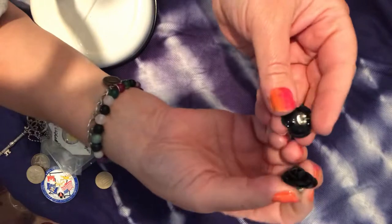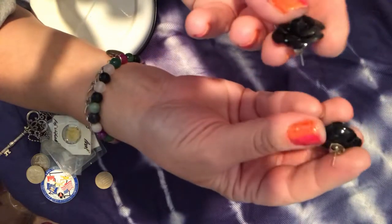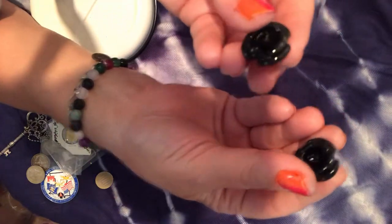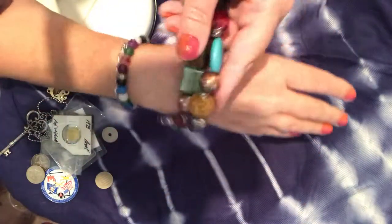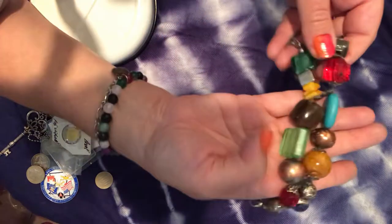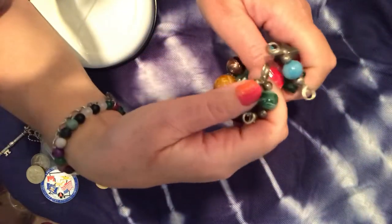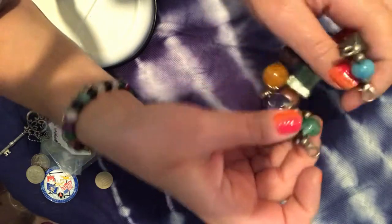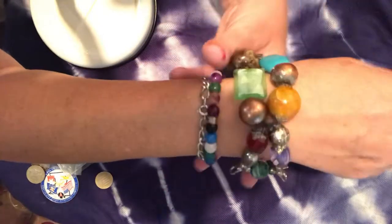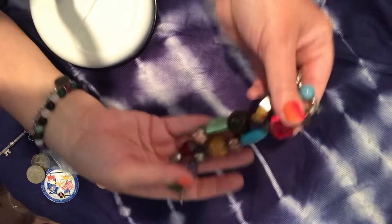We have some black rose studs — cute and a nice good size. There's also an interesting bracelet with all sorts of different glass beads, resin, and plastic that fastens with two lobster clasps. It's a bit tight for my wrist, so I think I might cut it apart and make another kind of jewelry with it.